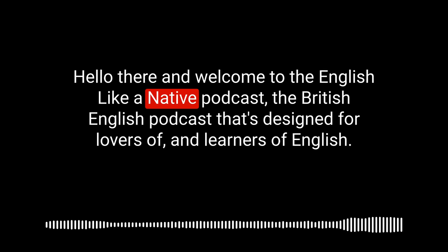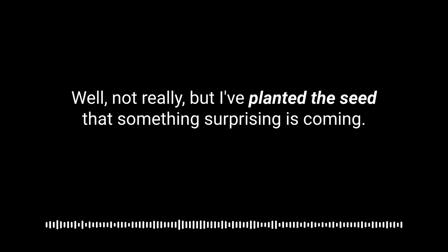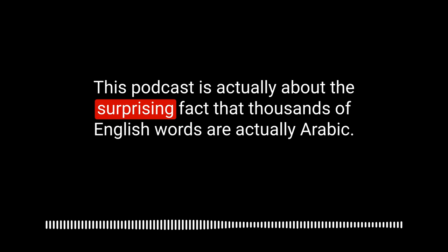Hello there and welcome to the English Like a Native podcast, the British English podcast designed for lovers and learners of English. My name is Anna, and today we're learning something surprising — this podcast is about the surprising fact that thousands of English words are actually Arabic.